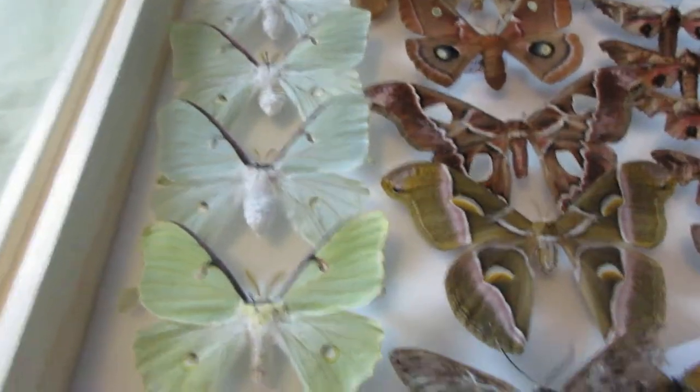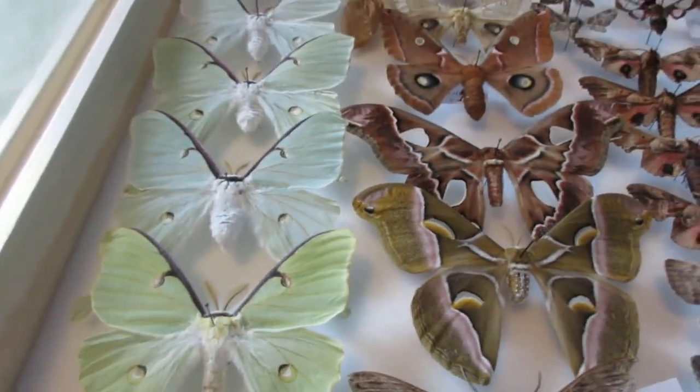Anyway, this is it for my moth collection. I will see you next time. Goodbye.